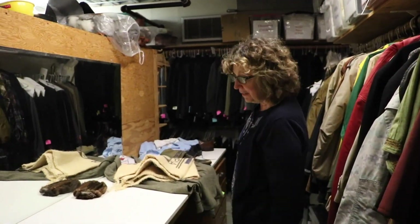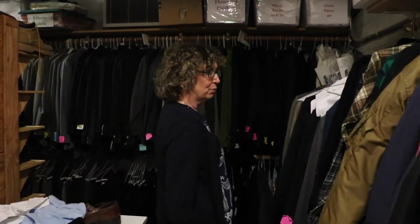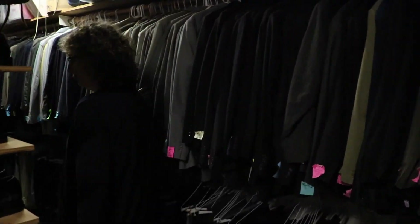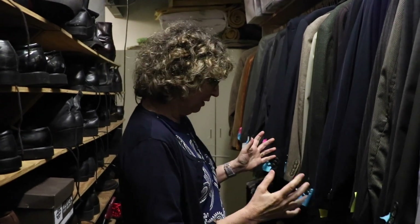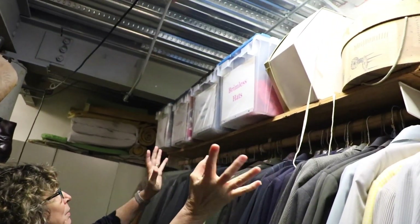We're moving into our men's section. And here we like to pretend we're Nordstrom. We have jackets, we have tuxes, we have all the way down through all these suits and pants that we keep. We have smaller sizes, hopefully we can fit everything from middle school to upper school. Up above, we keep everything we can.